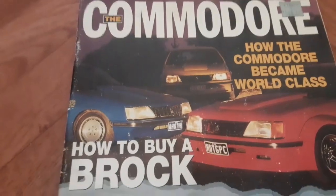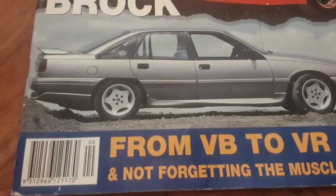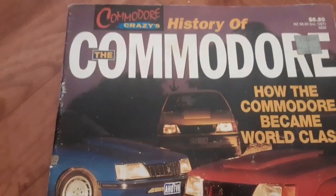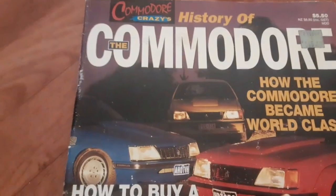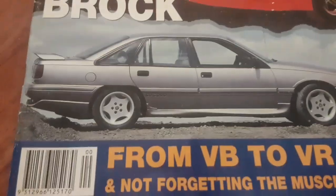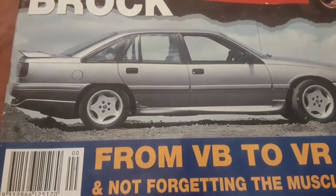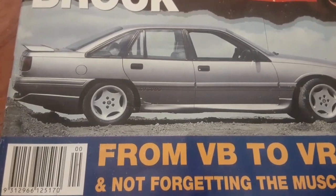We're having a look at this magazine about the Commodore — how the Commodore became world-class. This particular magazine goes into quite a lot of information ranging from VB to VR.